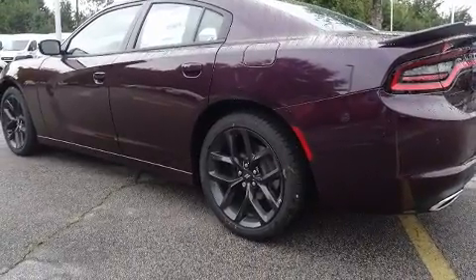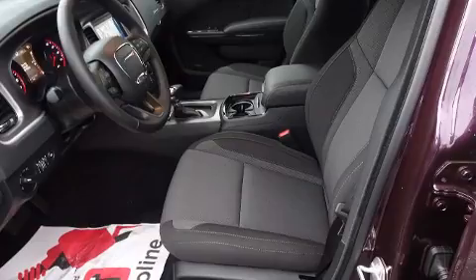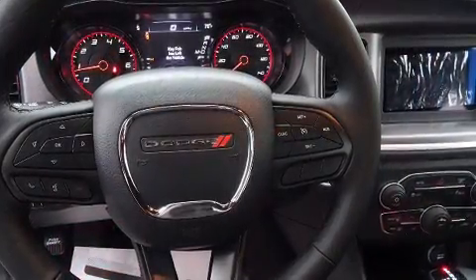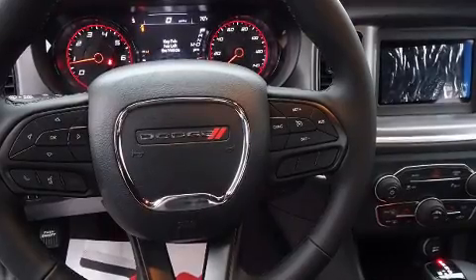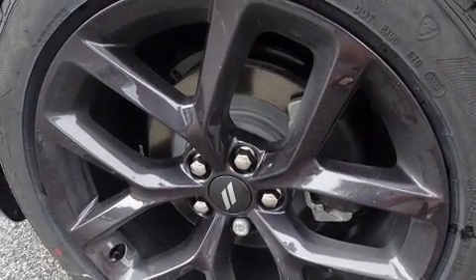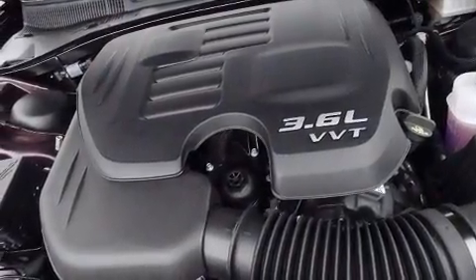Dodge also prioritized safety and security with features such as dual front-impact airbags with occupant-sensing airbag, head curtain airbags, traction control, brake assist, anti-whiplash front head restraints, a panic alarm, and four-wheel disc brakes with ABS.